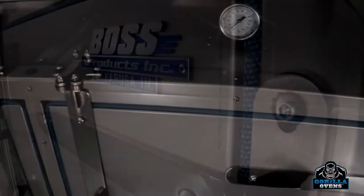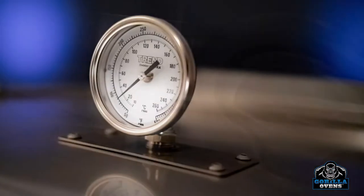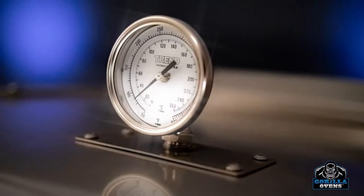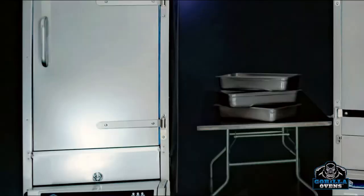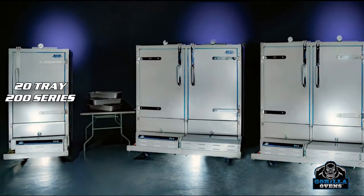BOSS Products presents its quality line of Gorilla Ovens, engineered to be simple but amazingly effective for remote location catering and food service preparation. The 200 series holds up to 20 pans and is perfect for small to mid-size events, whether using it in-house or in a remote location, giving you unmatched ease of setup and use.